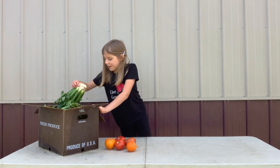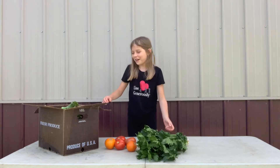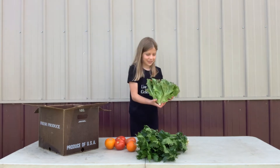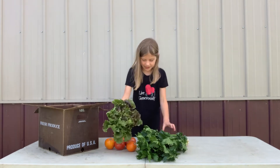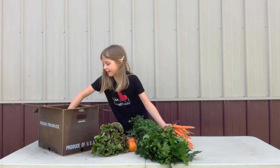We have some celery, which is great for ants on the log with raisins and peanut butter. And we have some lettuce, gluten salad, and my favorite, carrot.